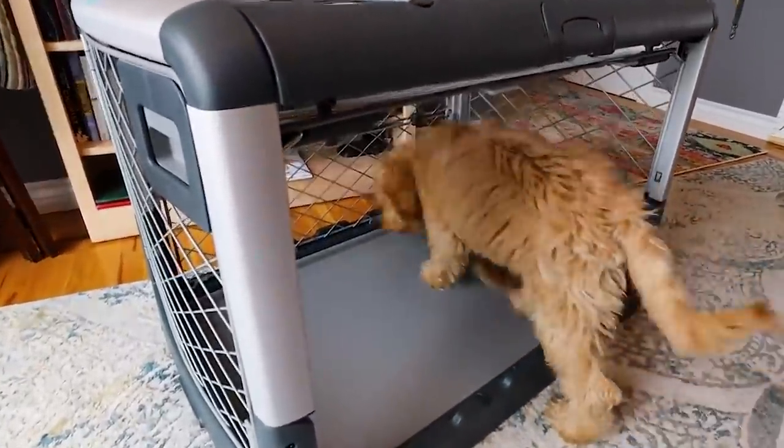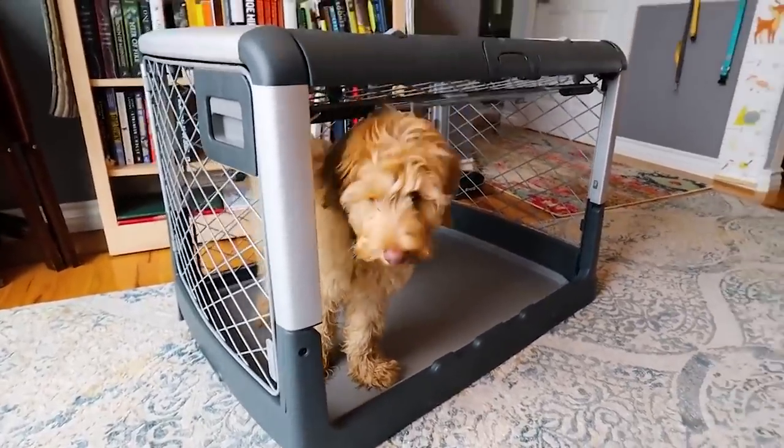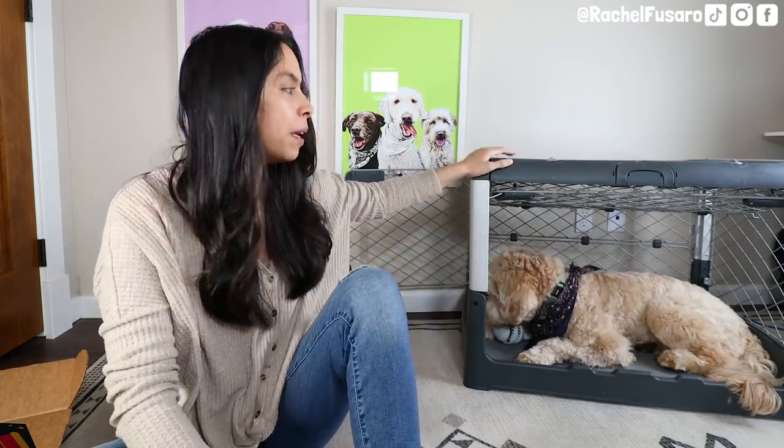Let's talk about how long we can leave our puppies alone. The best-case scenario when you first bring home a new dog or puppy is that you're able to stay home with them — or have someone in your family stay — for at least the first three to seven days consecutively. If you're able to do that, you're going to be setting your puppy up for more success when it comes to crate training and potty training, because structure, routine, and consistency is the number one tip.